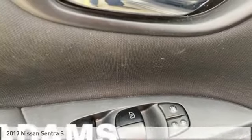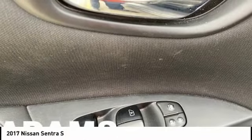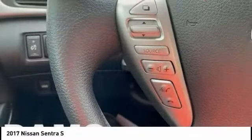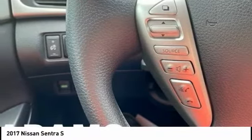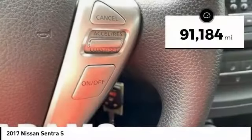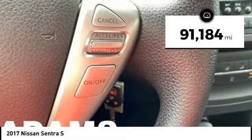Pleased to show you the 2017 Sentra. With its spacious and versatile interior and stellar fuel efficiency, the Nissan Sentra is the obvious choice for anyone who wants to enjoy a stylish and comfortable ride. This vehicle has less than 95,000 miles.